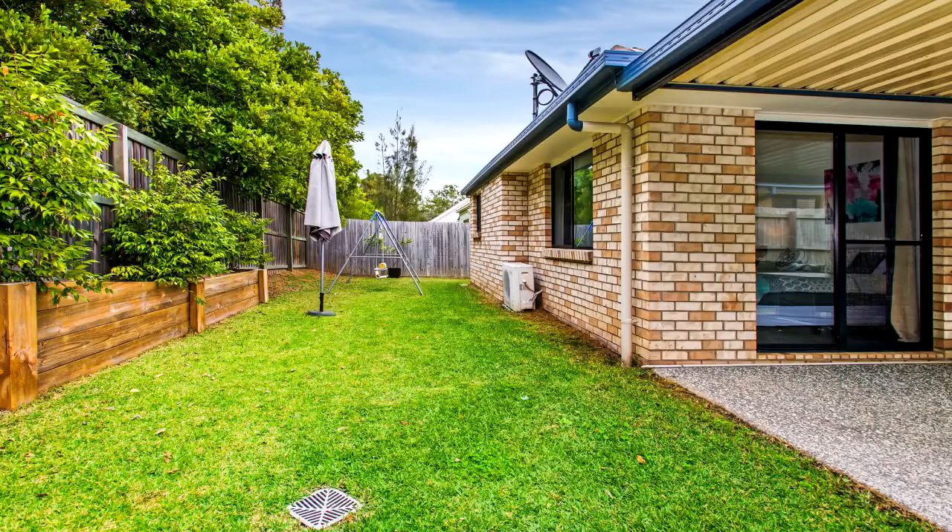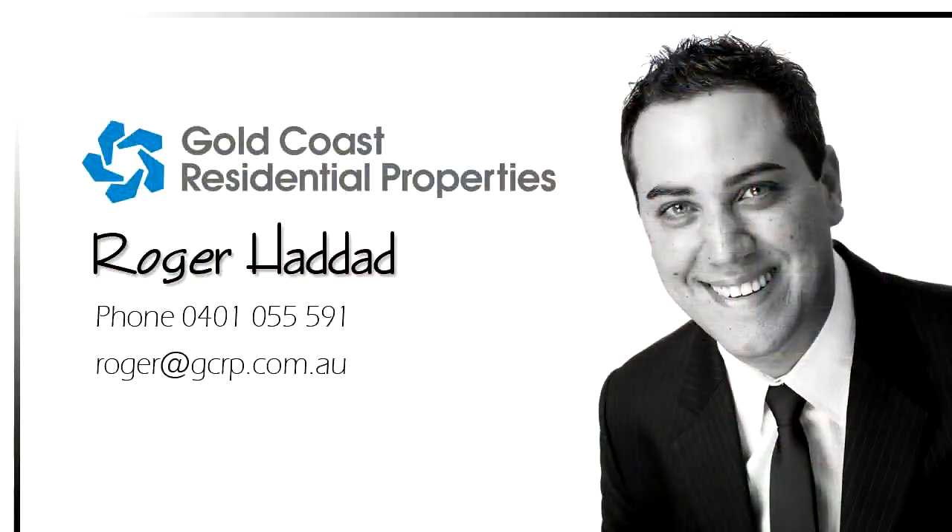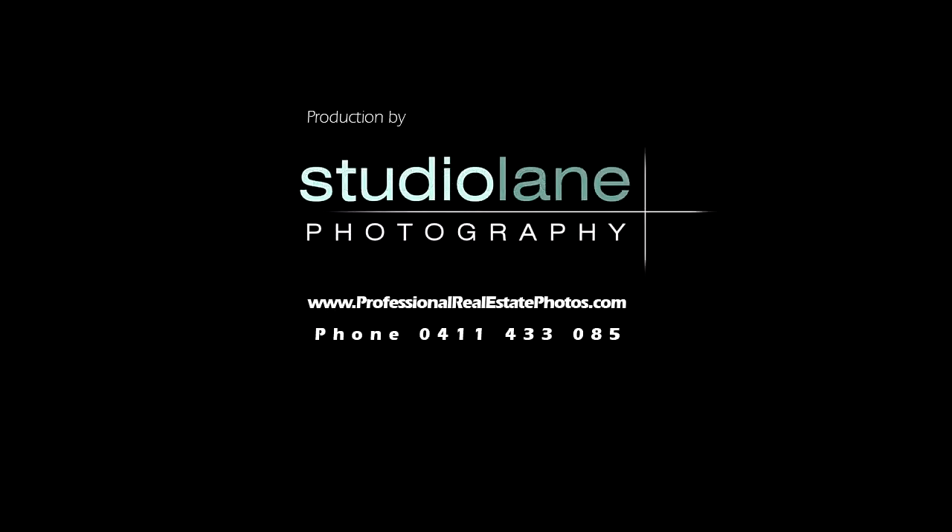Manicured and low maintenance garden with room for a pool. Conveniently located to an abundance of amenities, contact Roger Haddad for further information or an inspection.